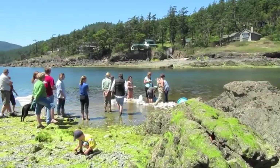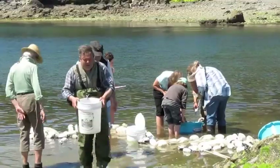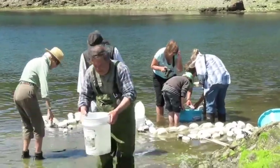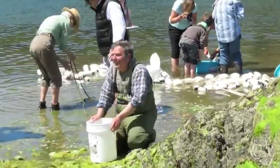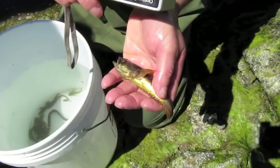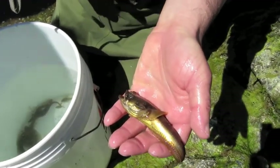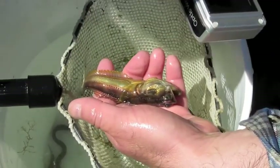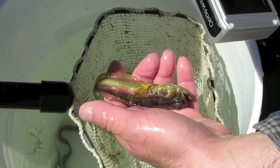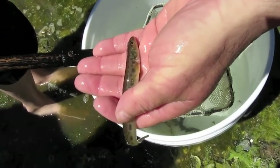Now, this is my photo of our seaweed in the background here. That is a midshipman — look at the color. Isn't that beautiful? It's beautiful.